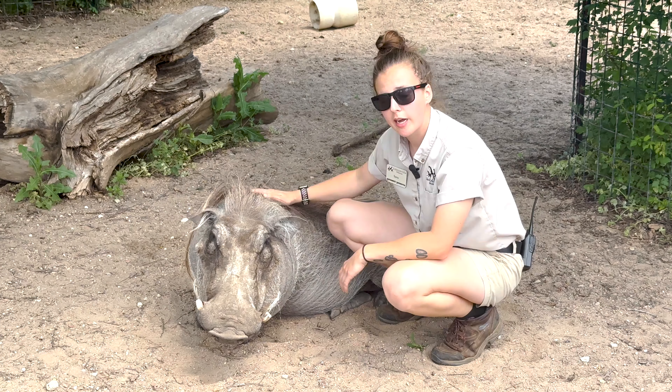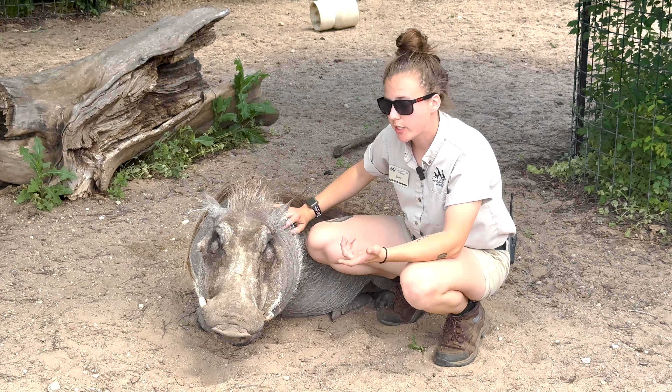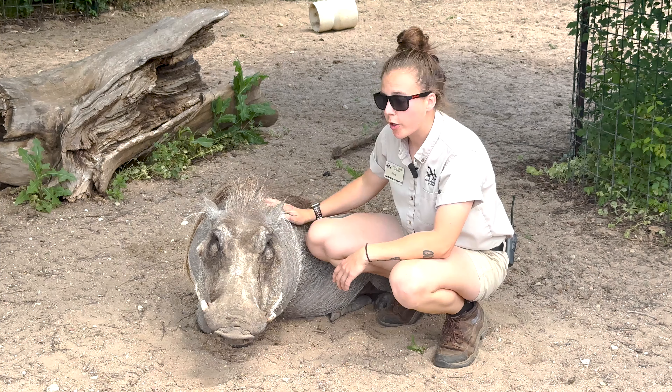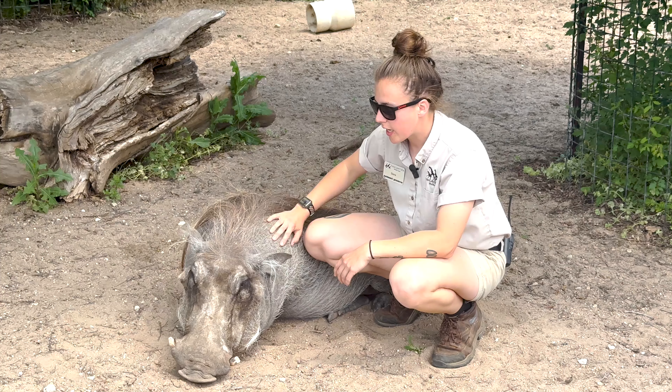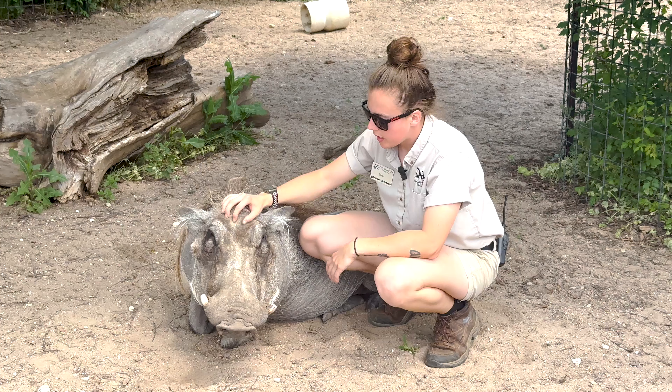Obviously, laying down is the hardest to get her to do. She's even trained for injections and voluntary blood draws, which is super good for Betty's husbandry and taking the best care of her, since it's all voluntary. She trusts us to get it done for her.